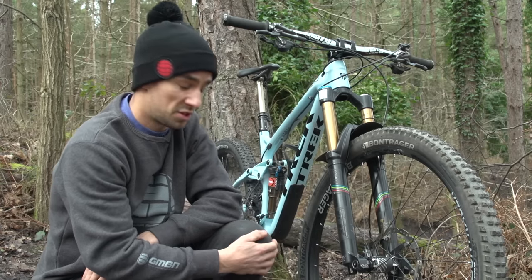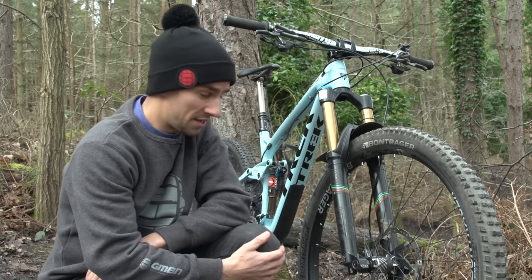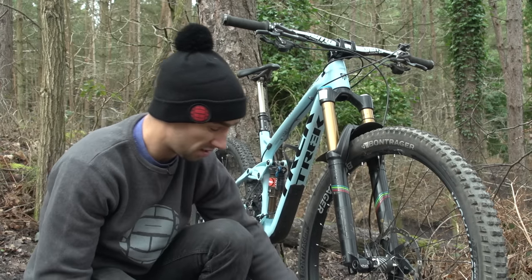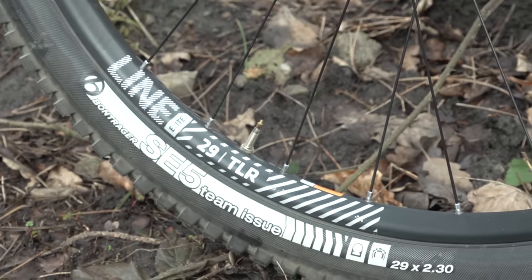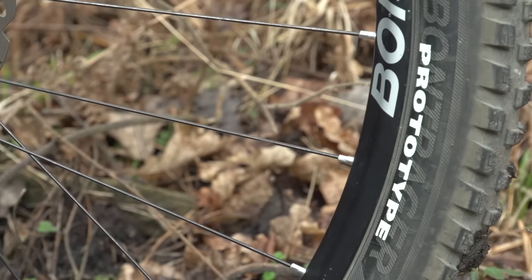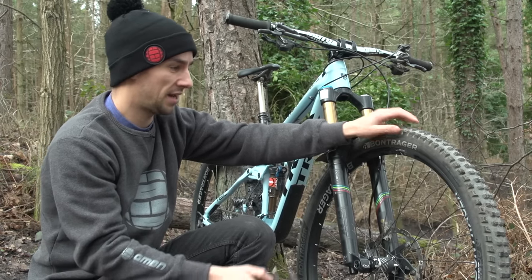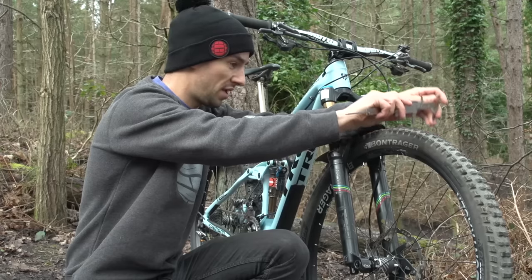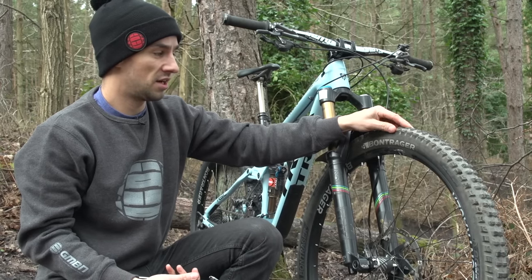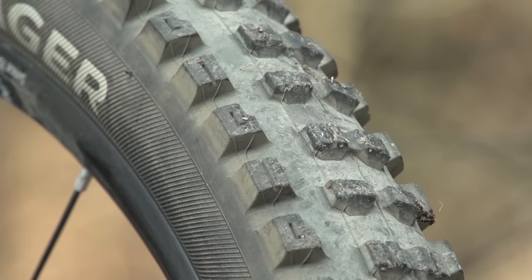Down at the front of the bike, Tracey's running a 203mm front brake rotor, which is pretty big — downhill size. There are Bontrager Line Elite wheels with quite a wide alloy rim. Up front is a Bontrager prototype tyre, the SE5 2.3 — it looks quite wide, and has a very aggressive tread, making for a big tyre up front with lots of grip.